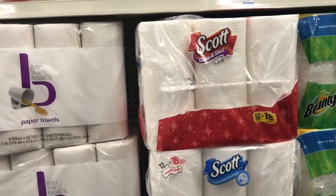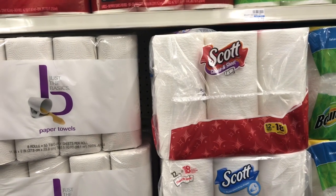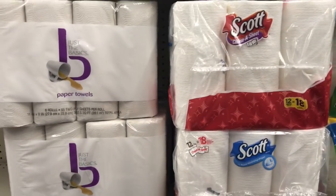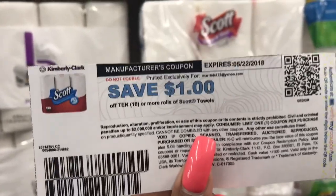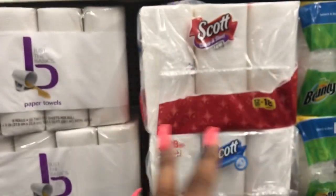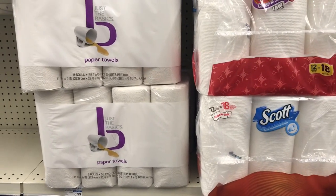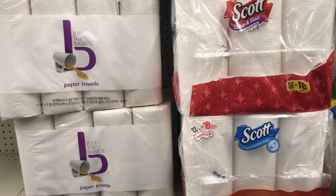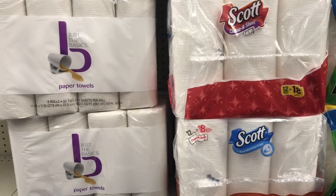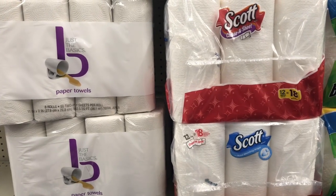Option two: pick up Scott paper towels — the mega rolls, which equal 18 regular rolls. Pick up two and use two $1 off one coupons available on scottbrand.com. You'll pay $17.98 but get back the $5 in ECBs, making your final cost $12.98 for two, or only $0.36 a roll — not a bad deal for Scott paper towels.